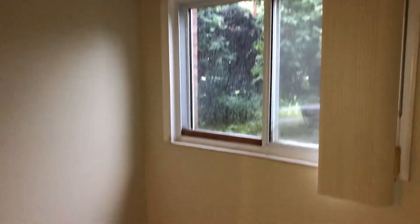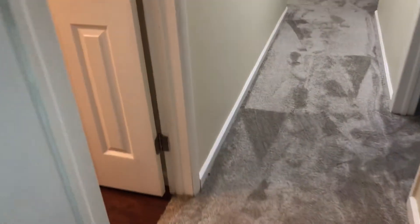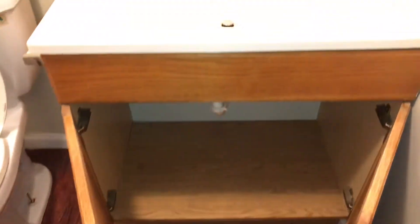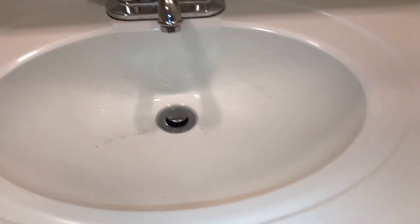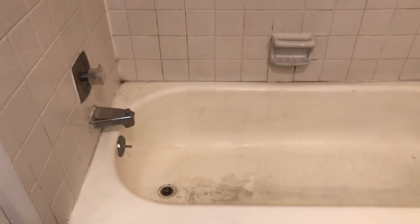Windows and blinds are in good shape. The bathroom floor just needs to be swept up. The sink, counters, and floors will need to be cleaned in the bathroom. The toilet will need a good cleaning.